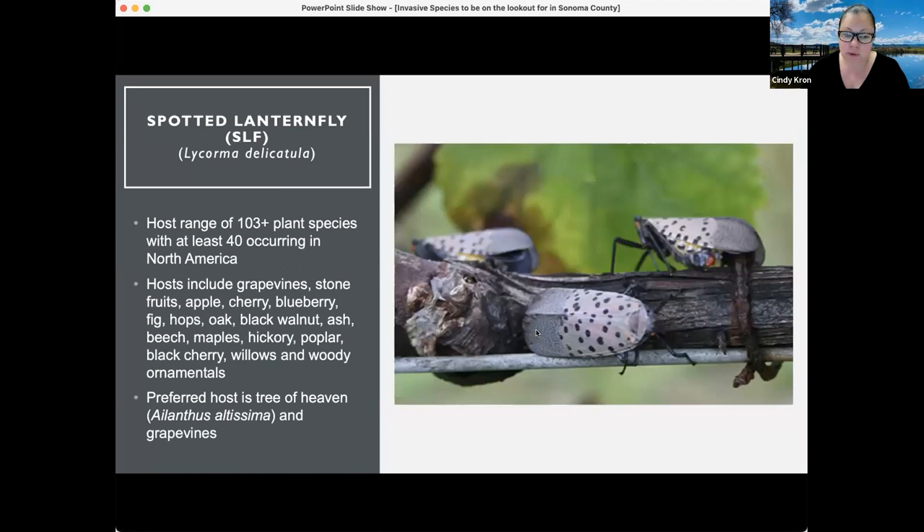The host range is why this is an invasive species. It is not native to the U.S., and currently we know that it has over 103 plant species, with at least 40 of those occurring in North America.